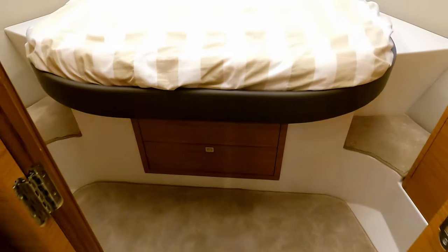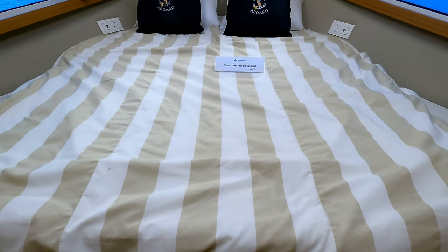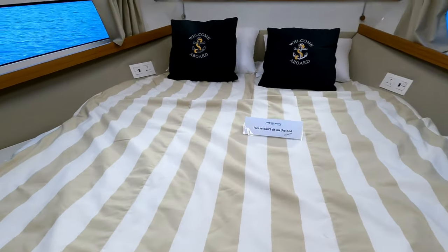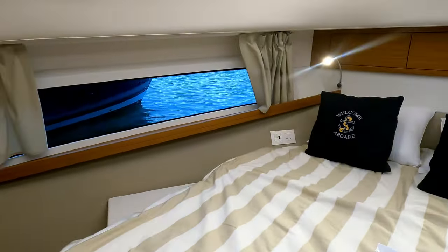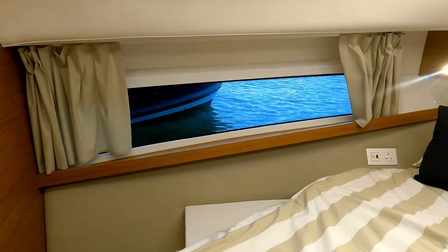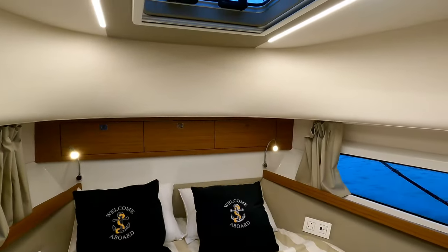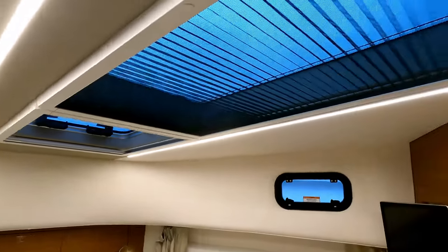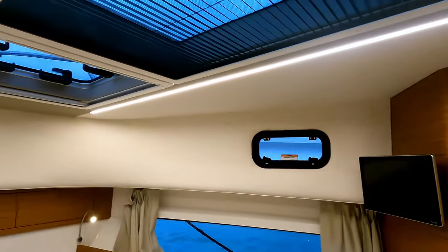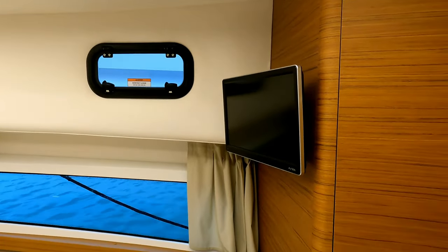The first thing that meets you is the master cabin with a nice big centerline VIP double berth. On the later Evolution generation you get extra hull windows that the previous versions didn't have. There's lots of storage dotted across the top, and from down here you can see that big glazing panel from the superstructure, plus deck windows you can open for ventilation, and a little TV.